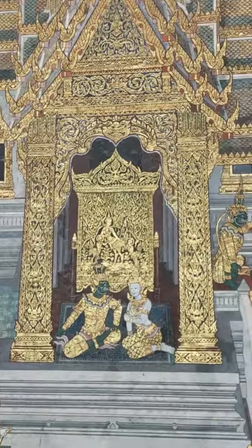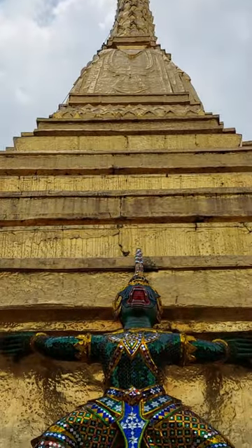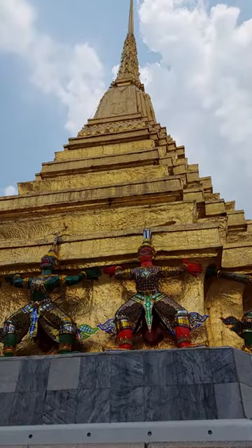You will also see a golden pagoda with supporting giant monkey statues around the base.